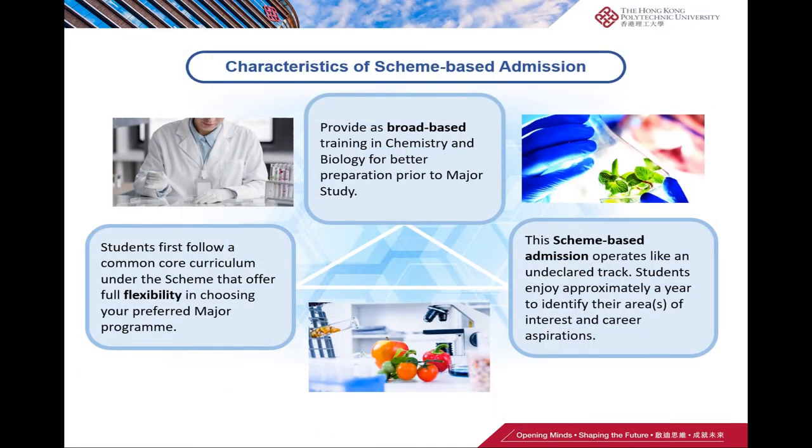Under the scheme-based admission, students first follow a common core curriculum that offers full flexibility in choosing their preferred major program. It also provides broad-based training in chemistry and biology for better preparation prior to major study. This scheme-based admission operates like an undeclared track, giving students approximately a year to identify their area of interest and career aspirations.